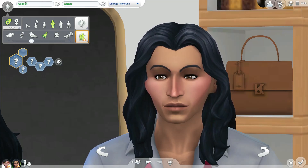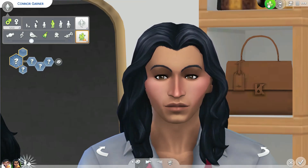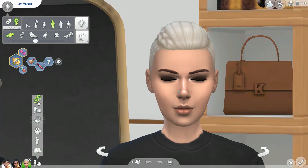Now we need to find Connor a wife off the gallery. I know it says she's a lesbian, but I'm really digging her looks — I love her face, her nose, all of that looks really good. The creator is Sukula and she is gorgeous. So now they are going to go have a child, and this will be the third generation.